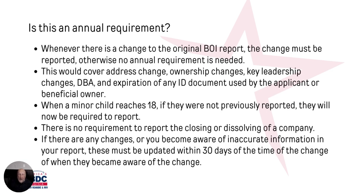Is this going to be an annual requirement — do you have to fill this out every year? The answer is typically no. The only time you have to make a change is if there's a change to the original report, such as a change of address, ownership change, key leadership change, a new doing business as name, or any expiration on the ID documents used. It could also be if a minor child reaches 18 and wasn't previously reported — you'd have to update the report to add them. There is no requirement to report the closing or dissolving of the company. If you have changes or find mistakes, you've only got 30 days from the time the change was made to submit updates.